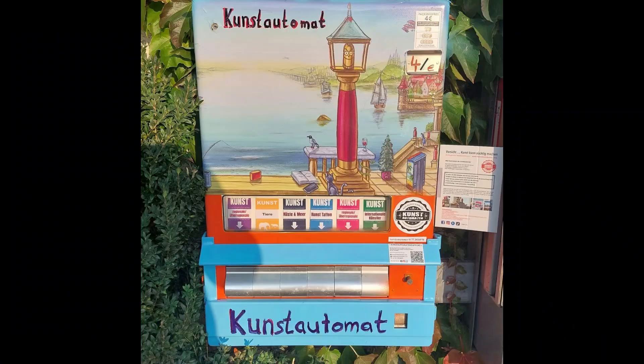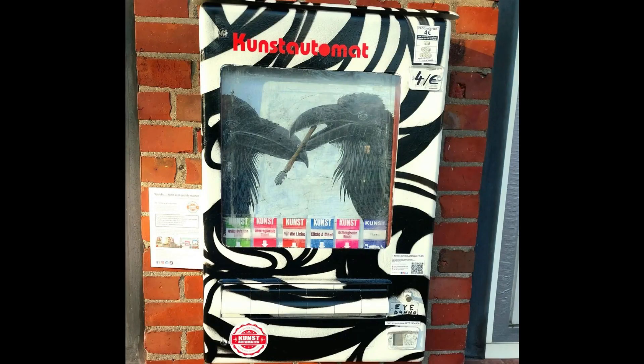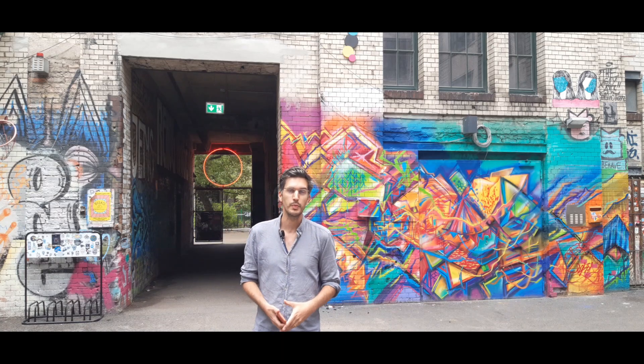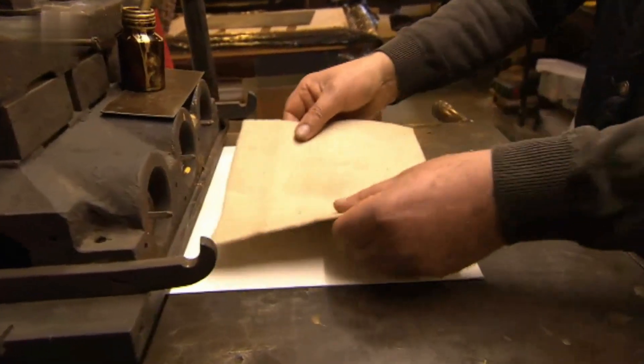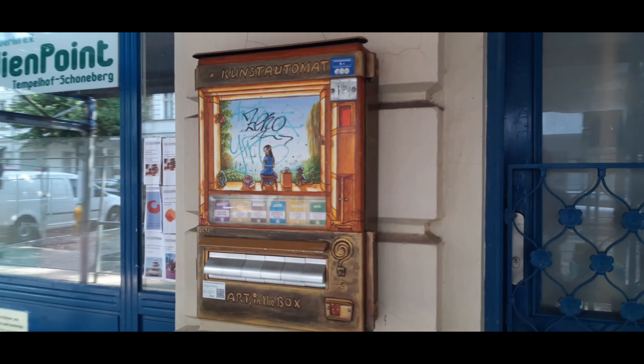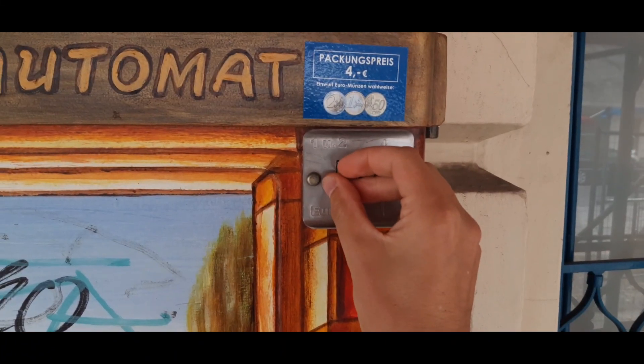They put it in the streets and then set a fixed price at 4 euros. At this price, you can purchase your own tiny work of art produced by a collective of emerging artists. The money you put in those machines is split between the artists and the nonprofit organization that is running this project to help with maintenance costs.